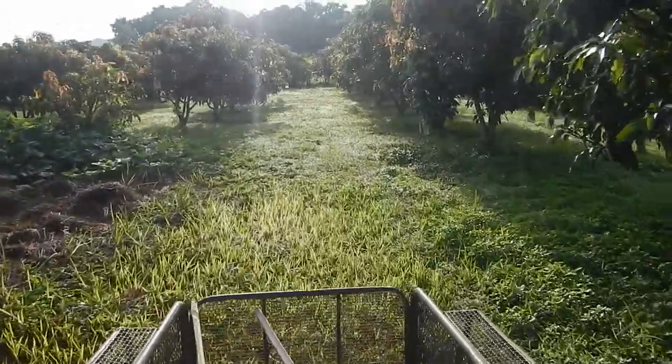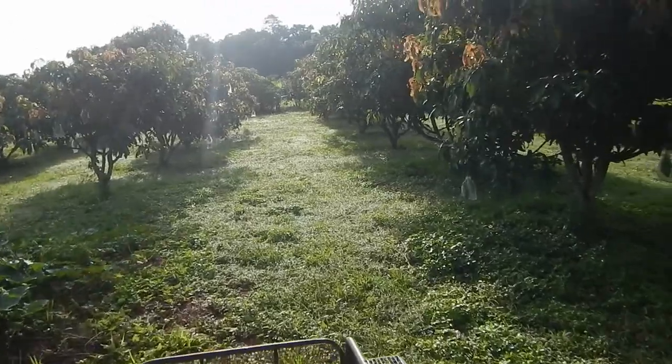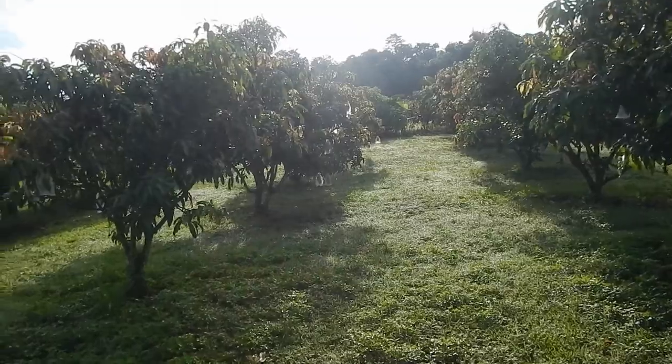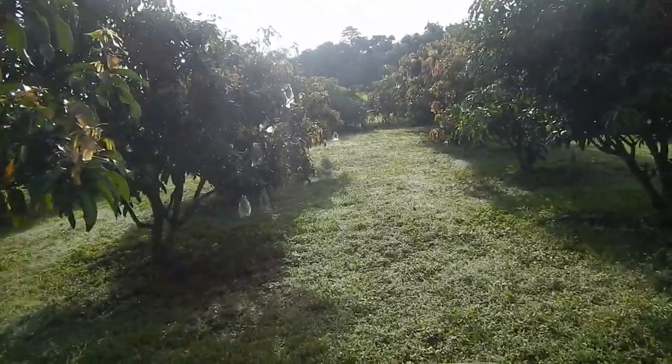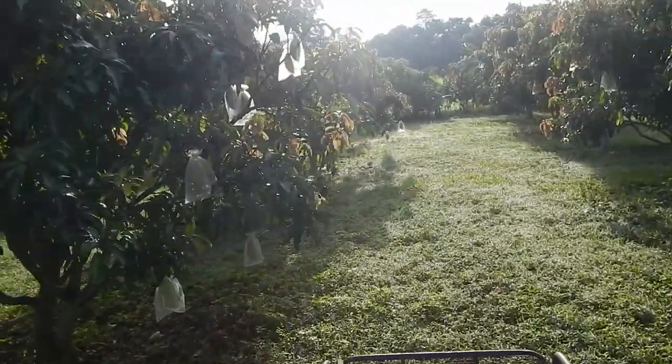Going these rounds each morning to see if there are any trees dropping mangoes — maybe picking some of the ones that are bagged with the paper bags and making them ripen so we don't have 500 kilos of mangoes ripening up at the same time.